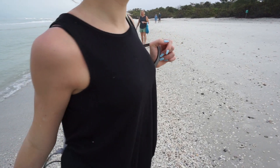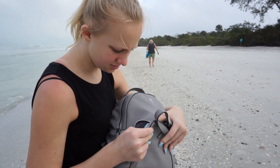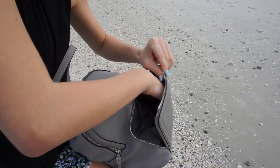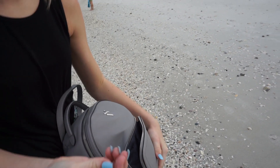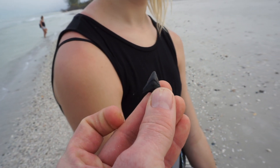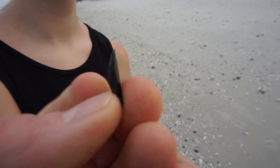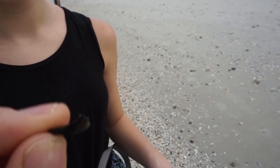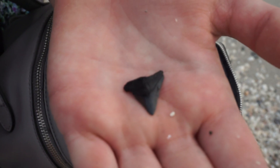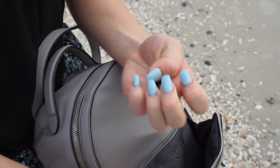Madison, show us what you just found - this is really cool. We're here at Delanor Wiggins State Park and Madison just found the holy grail of beach finds as far as we're concerned. It's a shark's tooth, a big one too. Usually you'd find little itty-bitties. Look at that - you can see the root at the bottom, the point, and the serrated edges. Those are hard to find. Hold it in your hand so I can see it - that is gorgeous. You're going to make a nice necklace out of that.